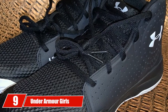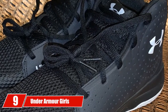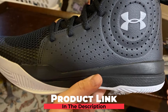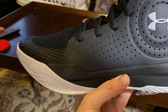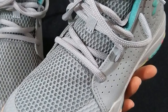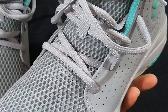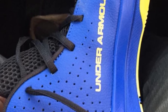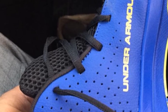Next at number nine, we have the Under Armour Girls Grade School UA Jet. If you are still a student, this may be a good option for you. It is a pair of basketball shoes that comes with synthetic material for comfort and durability. It also applies rubber soles to prevent you from sliding, making it one of the best girls' basketball shoes. It comes with a synthetic upper with panels for breathability, as well as structured support that locks comfortably in the foot.